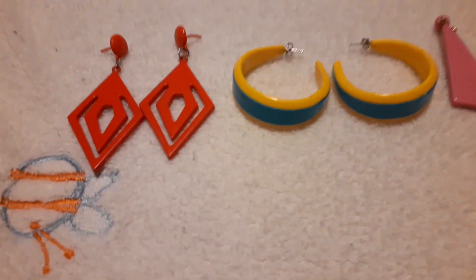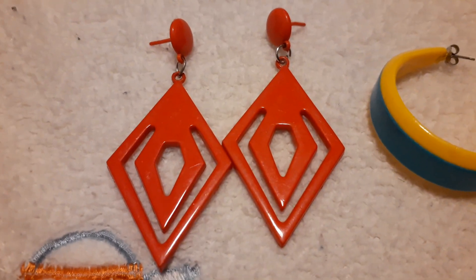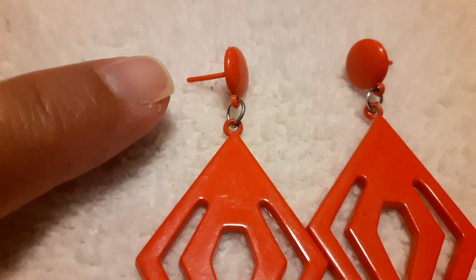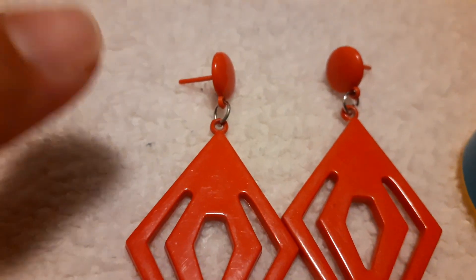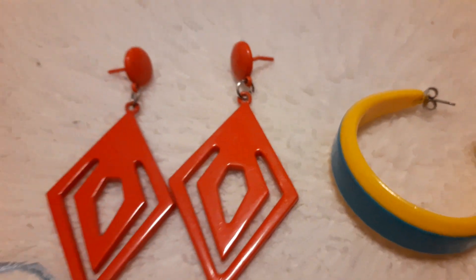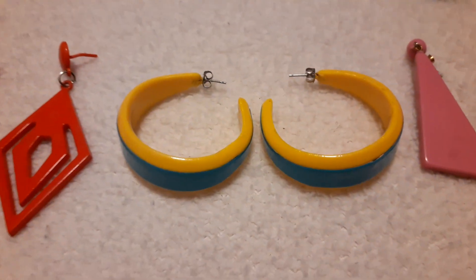These red ones are my favorites — they are all plastic, even the little piece that goes in your ear. That part is plastic. One is straight and this one is bent a little bit. Those are my favorite right there.